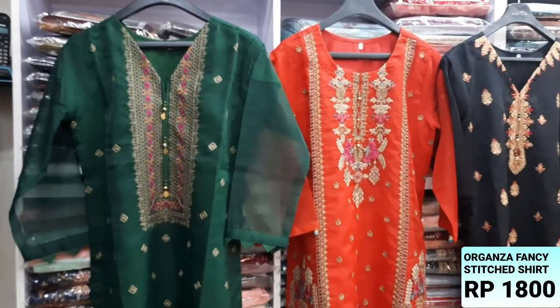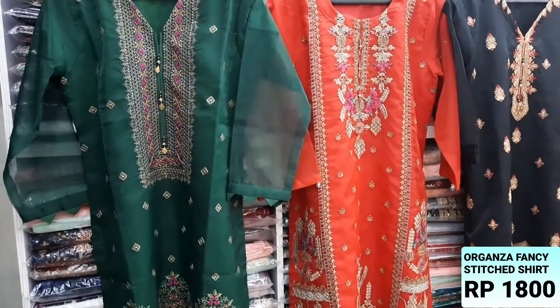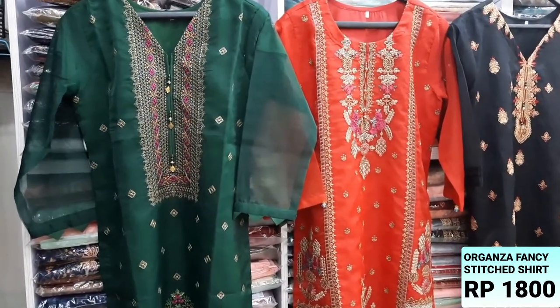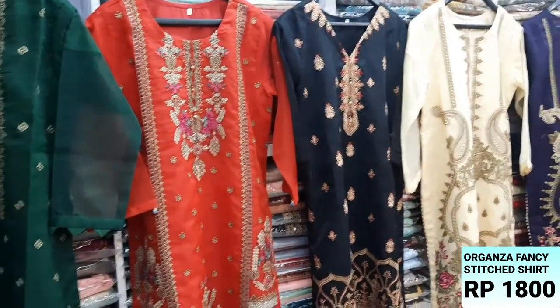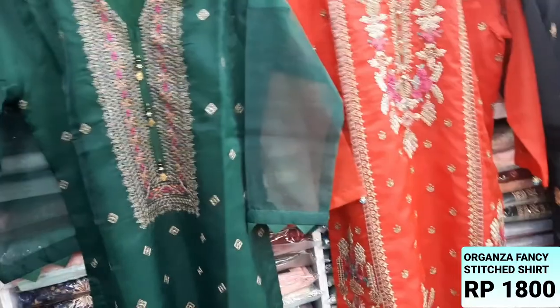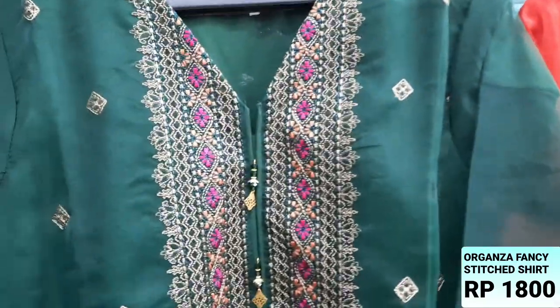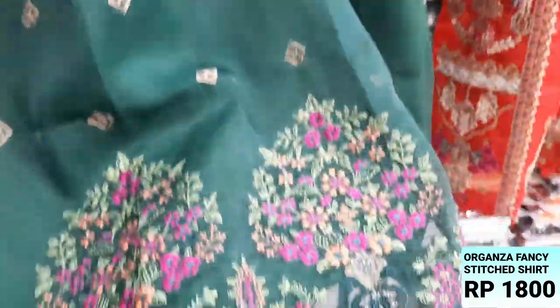Hello everyone, I am Abdul Qadir. Today, we have these shirts in the Organza. These are fancy shirts — they are embroidered. We will give them a special offer. These shirts are made with an inner shirt in crepe fabric. They are very fancy shirts.